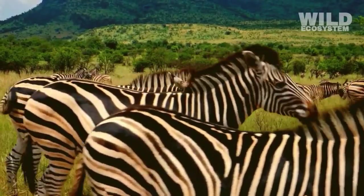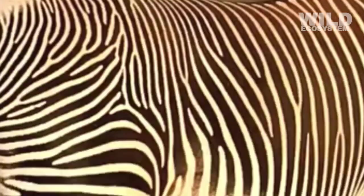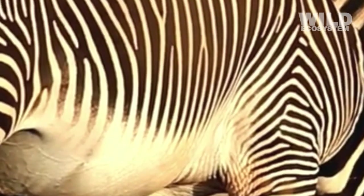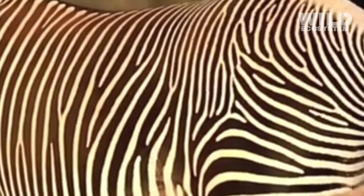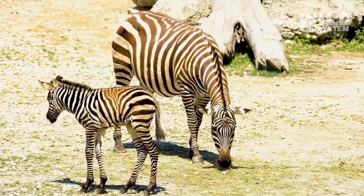Social communication is also believed to play a big role in why zebras have stripes. Each zebra's stripe pattern is unique, similar to how humans have different fingerprints. This uniqueness allows individuals within a group to recognize each other quickly.